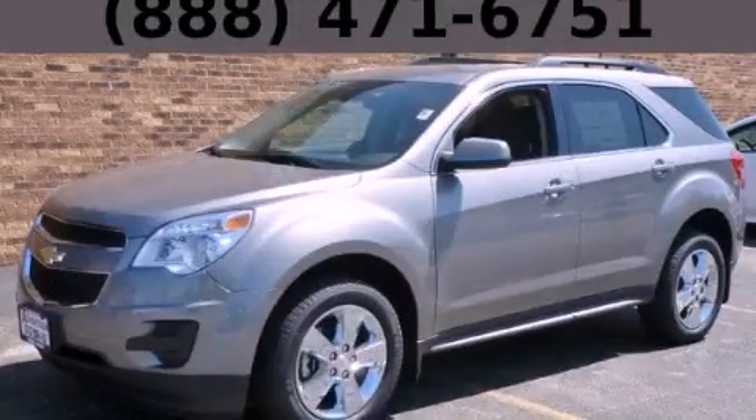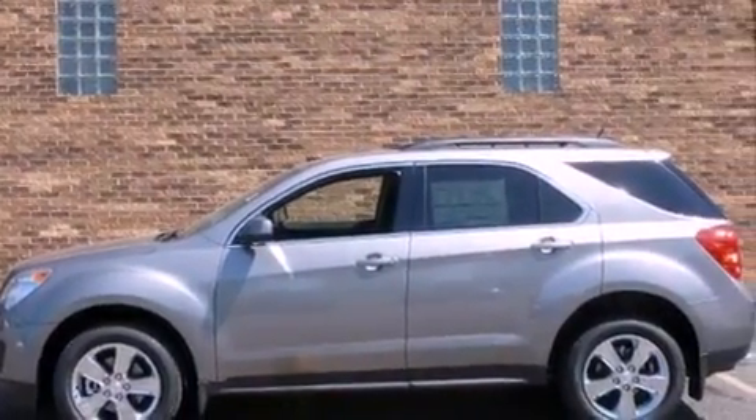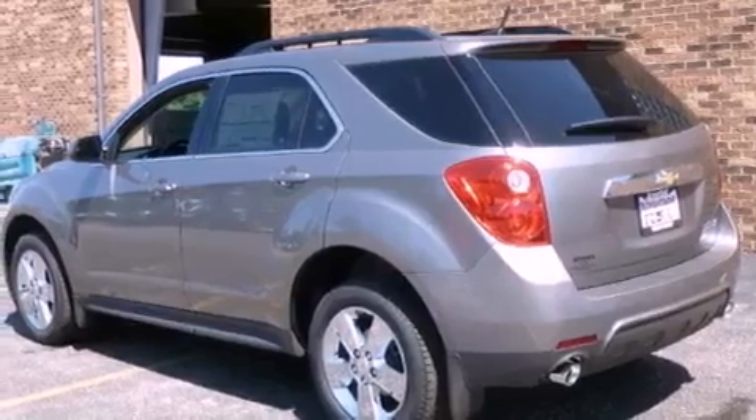This is a brand-new 2012 Chevrolet Equinox, a great blend of utility, comfort, and style. It features a 3.0-liter six-cylinder engine and an automatic transmission.